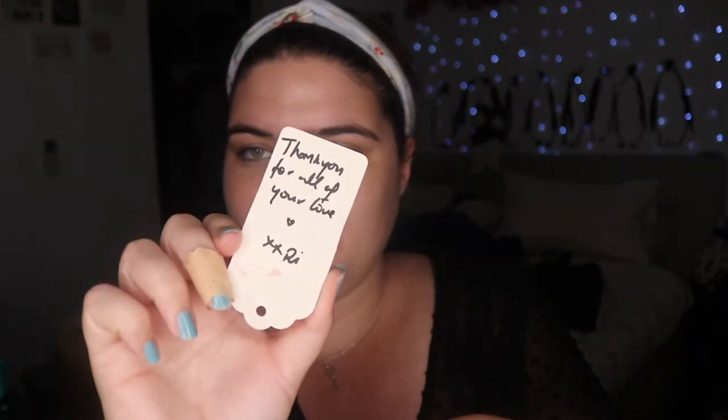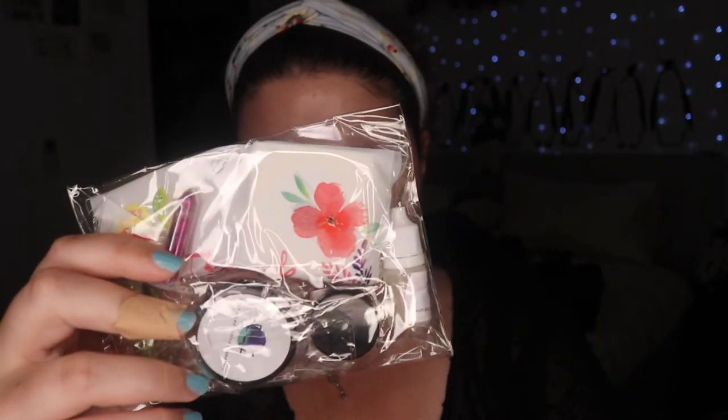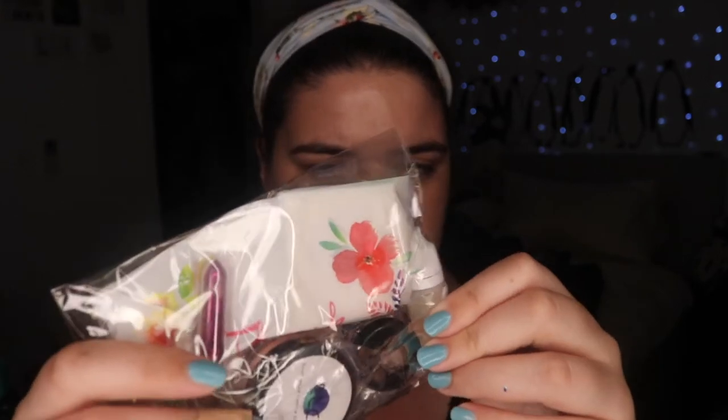Thank you for all your love from Rhi. They've got stickers now — how exciting! I've got two little packages. This is the Prism Shadows, and then this is some other stuff.